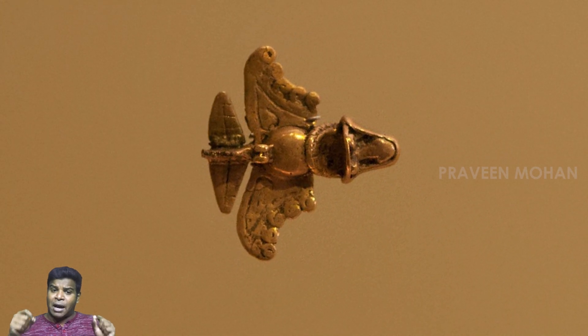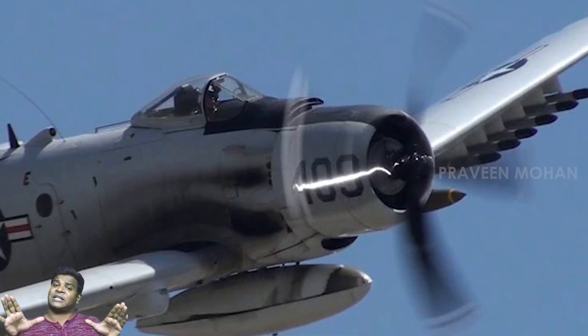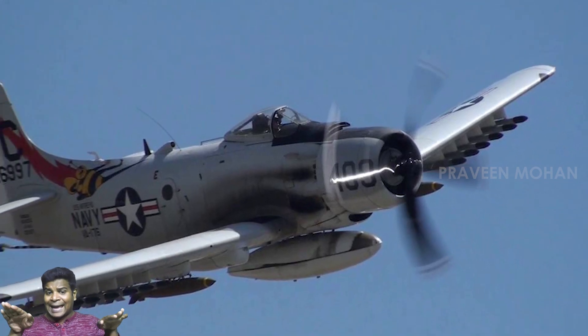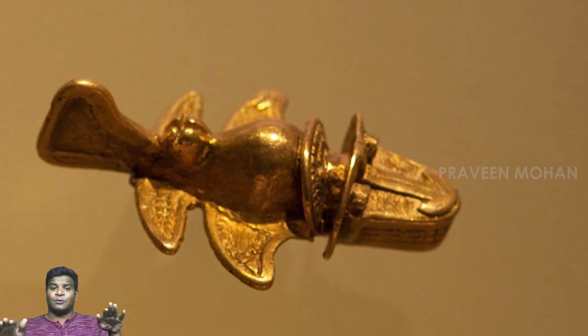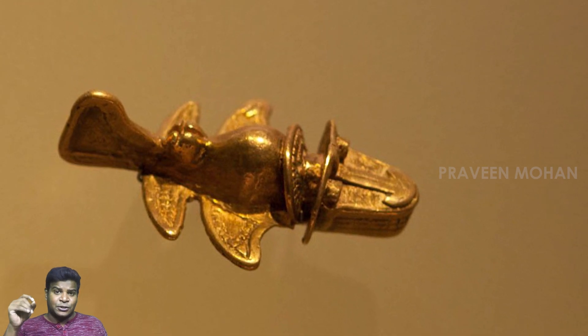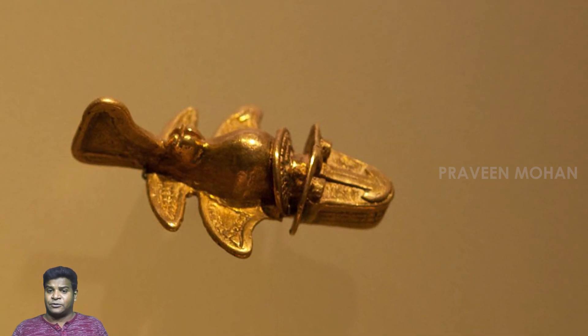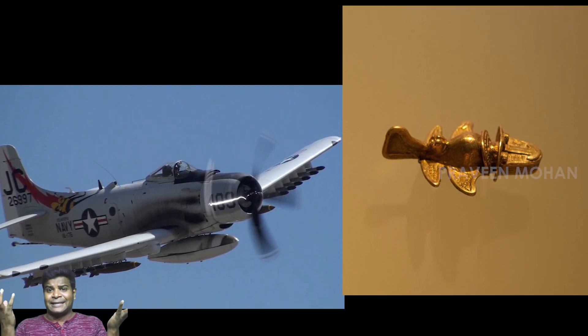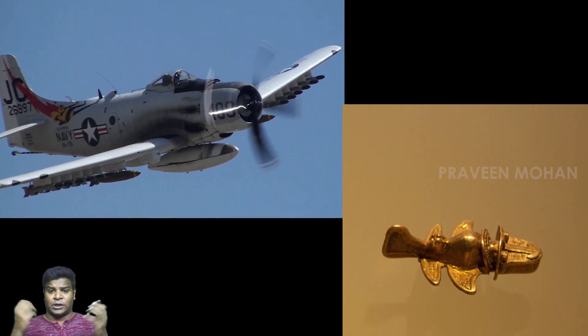But in modern airplanes, we can see something spectacular. See how the wings are attached at the bottom. See how similar this design is to the golden airplanes. If you compare them side by side, the design is uncannily similar to one another.